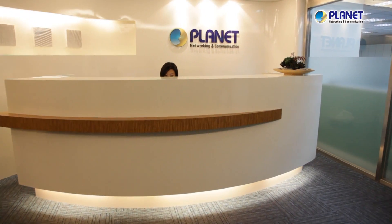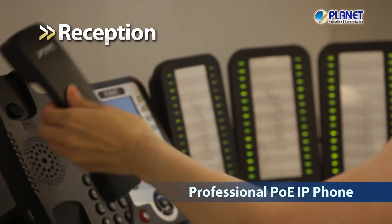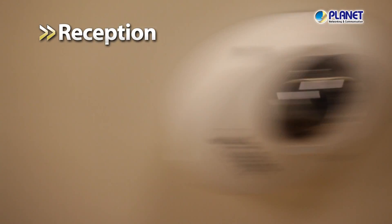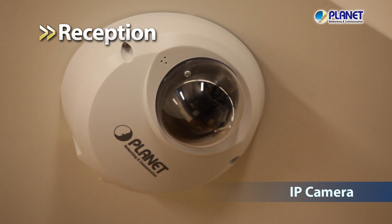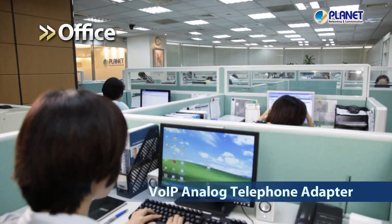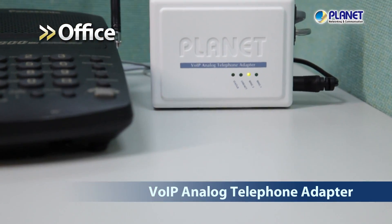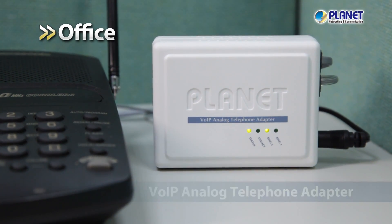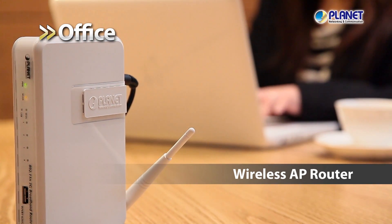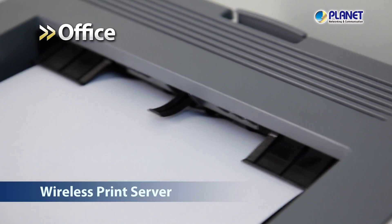Starting from the reception area in an office, the operator can easily utilize Planet's Professional PoE IP phone to monitor all transmissions in the office IP telephony system. The high-resolution supported IP camera and the central management system ensure the safety of your office entrance. As for the office area, the Planet Analog Telephony Adapter makes it easy for analog phones to coexist with the VoIP system. Commonly used wireless applications are easily done with the Planet Wireless AP router. Our wireless print server provides the convenience of printing wherever you want in the office.